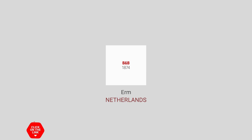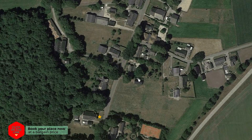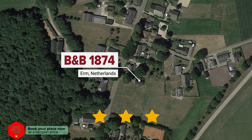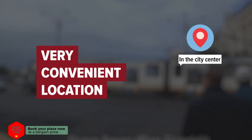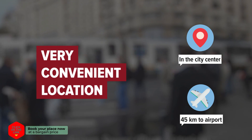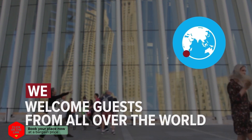B&B 1874 in Erm, Netherlands. The hotel is in the city center, and the distance to the airport is 45 kilometers. We welcome guests from all over the world.